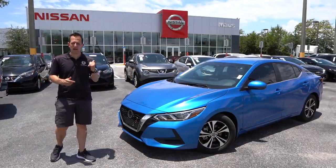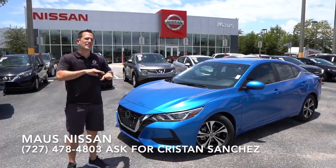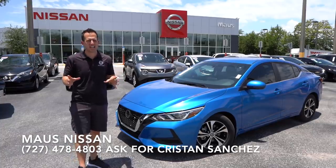Hey guys, what's up? It's Joe Rady from Rady's Rides. I'm back here at Moss Nissan in Newport Richie, Florida, because guess what? We have it. This is the totally redesigned 2020 Nissan Sentra.